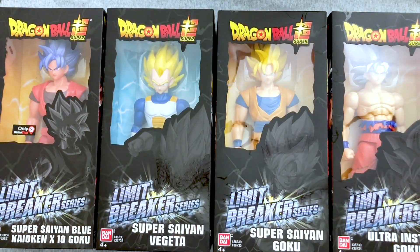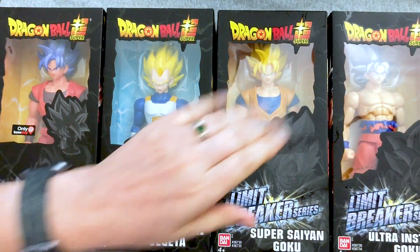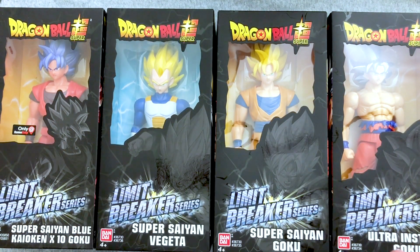Hey everybody, welcome back to another Dragon Ball Toys Tuesday video. Mary's here. Hello. And we're here to open up something super cool — barely an inconvenience. That's not how that goes.